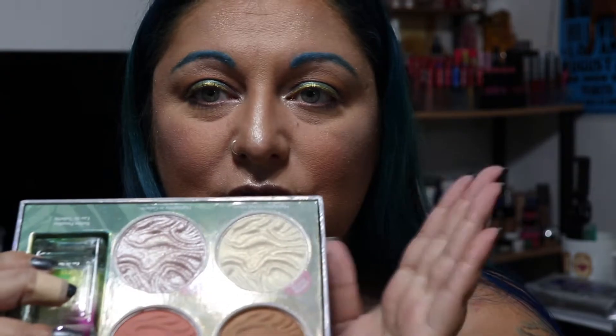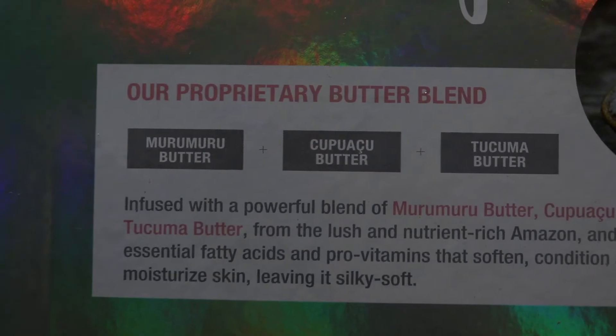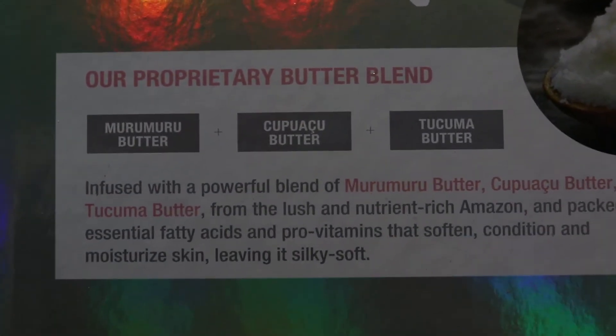However, in this palette you are getting two eyeshadows, two highlighters, a blush, and a perfume that smells like summer. This has three different types of butter in it. It is infused with nutrient-rich Amazon butters packed with essential fatty acids and pro-vitamins that soften, condition, and moisturize skin, leaving it silky soft.